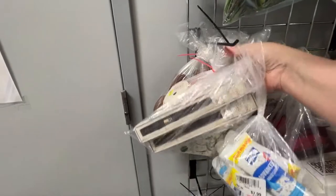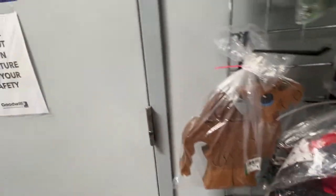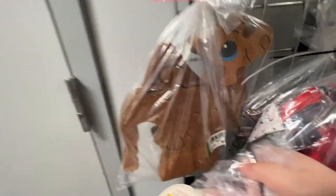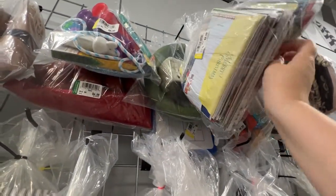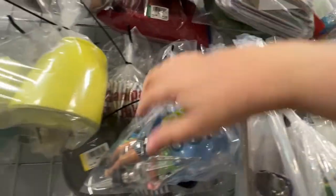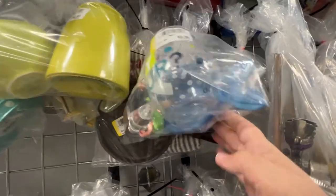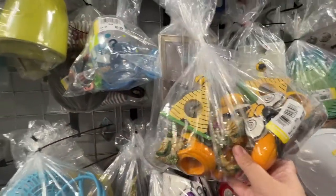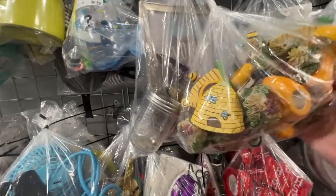I think I wanted to see what that puzzle was in the back — it looks like it's a camel. It's a camel puzzle and I think they wanted like $8.99 on it. And here we go with fun — here we go with the napkin rings, guys.